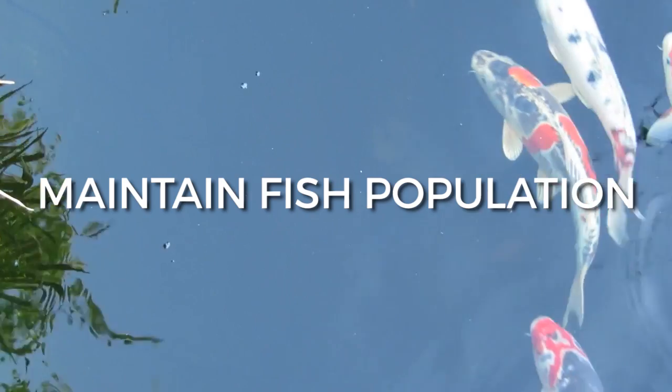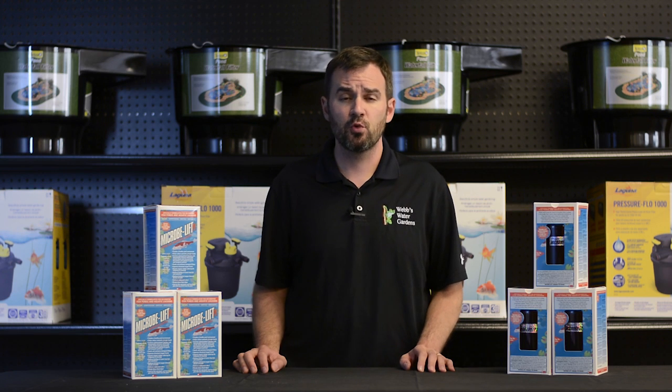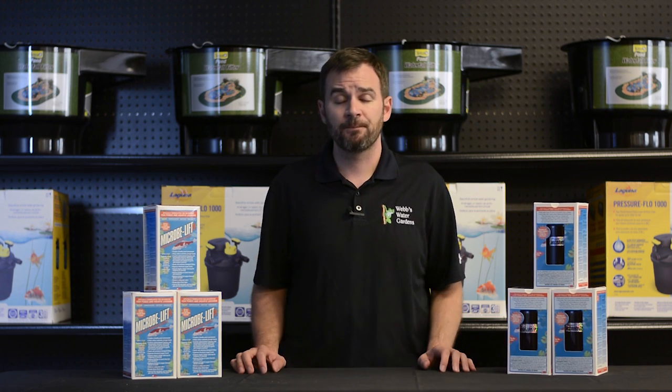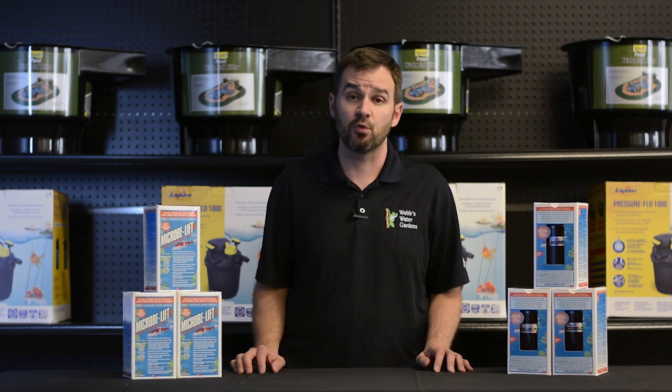Follow these five simple steps to maintain a clean pond. Number one is maintain your fish population. If you have more than 10 inches of fish per 100 gallons of water, your pond is most likely overstocked, and that excessive fish waste can in turn lead to clarity and quality problems. If your pond is overstocked, consider finding those fish a new home.